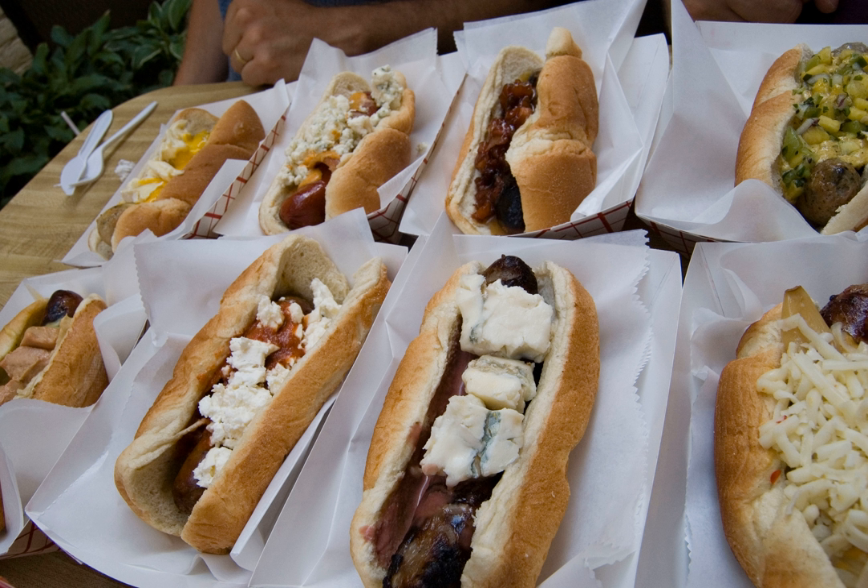Macaroni and cheese dog: Another variation is a hot dog topped with macaroni and cheese. Reuben dog: A Reuben dog can consist of a hot dog topped with ingredient combinations such as corned beef, sauerkraut, Swiss cheese, and Russian dressing.